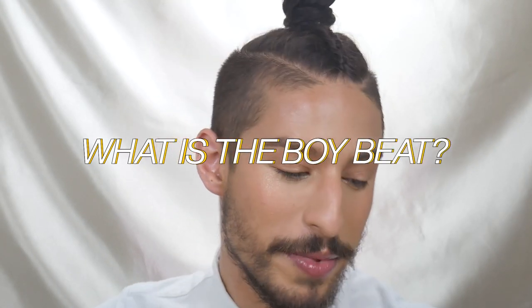So what is the boy beat? The boy beat is essentially a way for men to wear makeup in a way that is very subdued, semi-natural look. I know what I'm wearing right now isn't the most natural, but please hold. So essentially taking what you have, improving it, making it look a little bit better, a little bit more clean and polished.